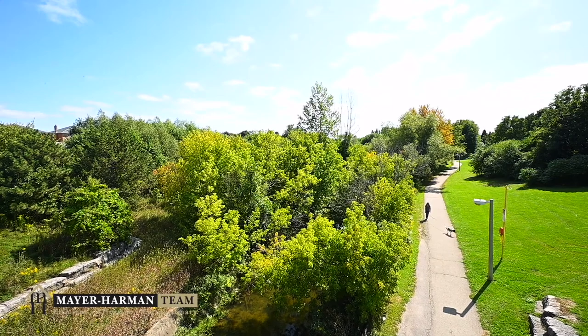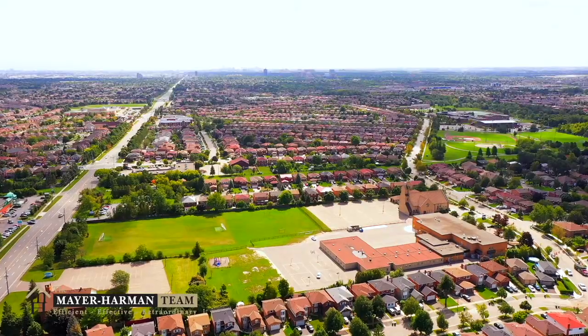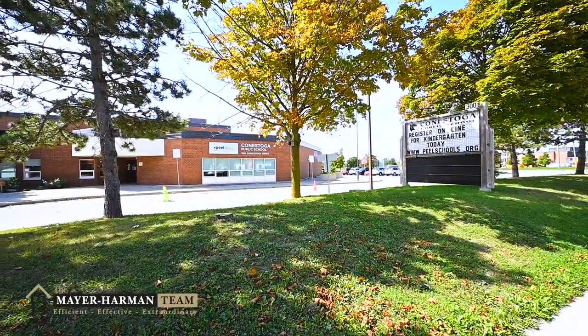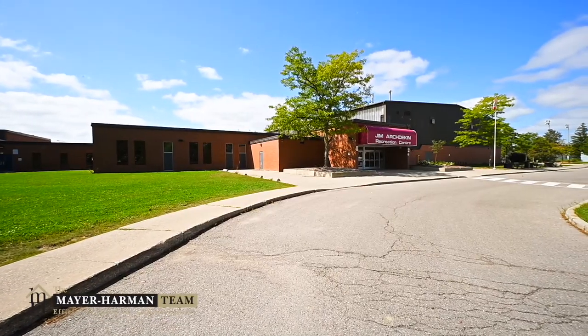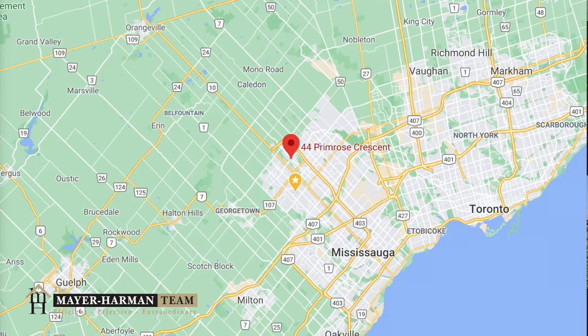Loavers Lake and the Etobicoke Creek Trail are also natural landmarks that provide endless opportunities for residents to explore the great outdoors during a nice walk, jog, or bike ride. Conveniently located outside of the city of Toronto, Highway 410, 401, 403, and the 407 provide easy commutes across the GTA.